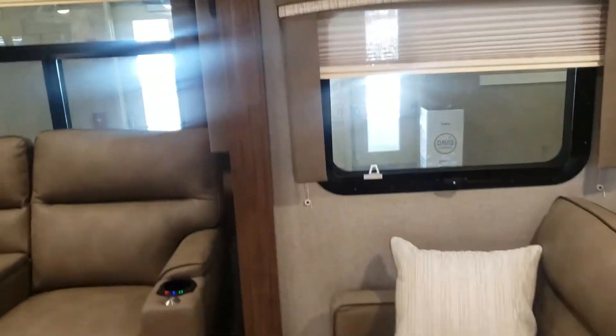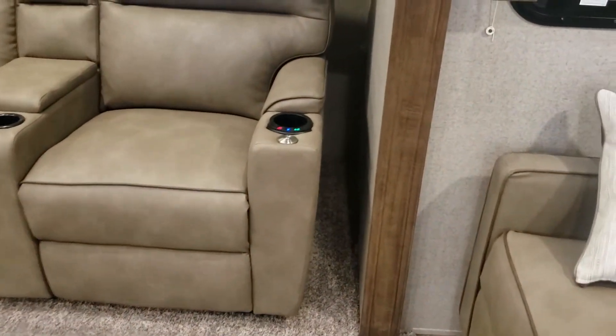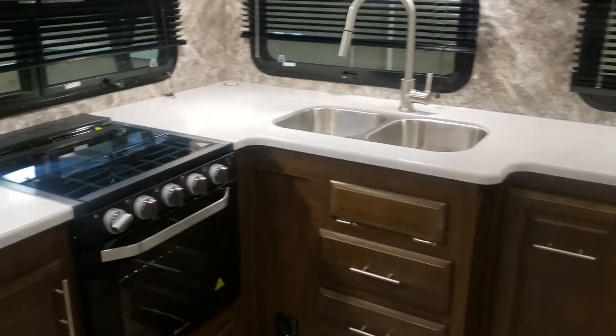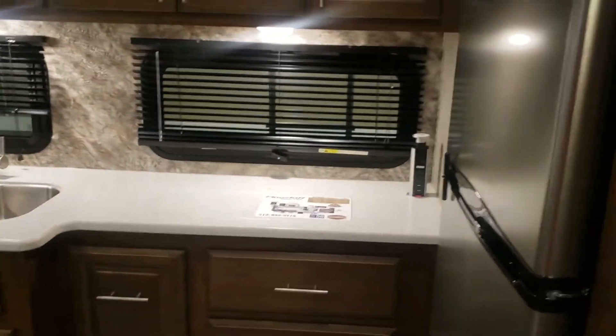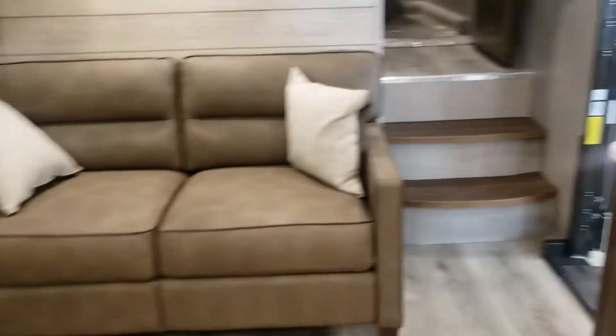As you walk in, you come right into that trifold sofa, and then over in your slide on the driver's side is your residential refrigerator. You've got your theater seating which has heat, massage, and lights of course. The storage in here is incredible — just an amazing amount of storage. There's a fireplace down there, look at all that counter space, pretty unbelievable. And then all the storage up above, of course your microwave, a big TV — these come with a ceiling fan, nice looking flooring, storage up above that sofa bed. Really open in here.